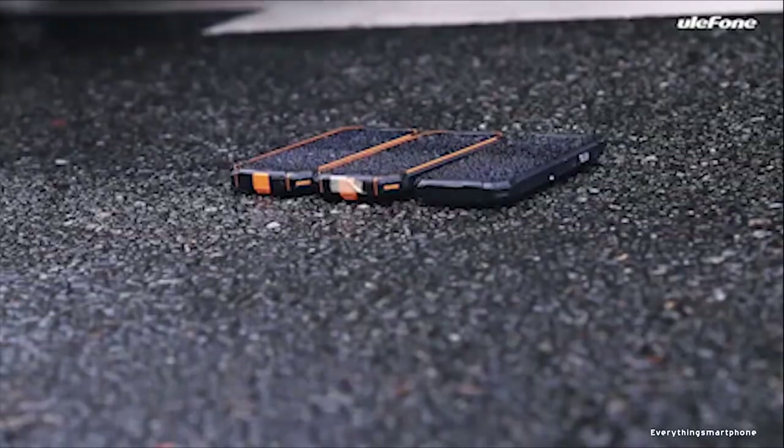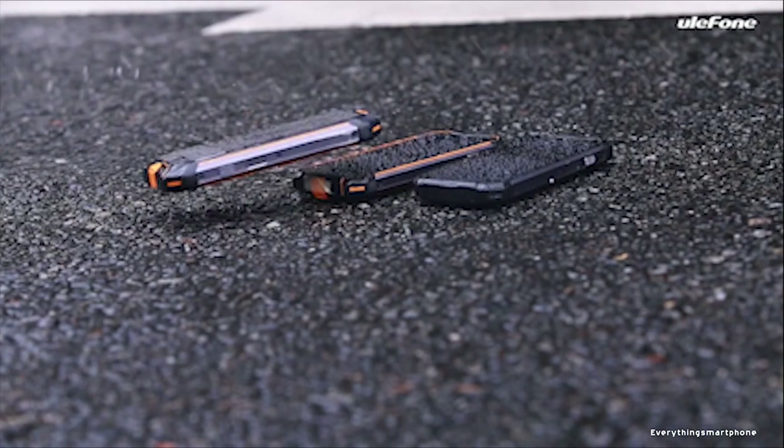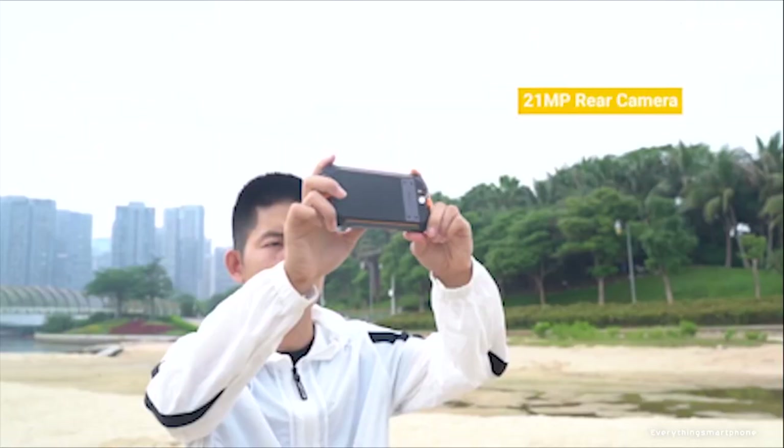The Ulefone Armor 3WT has a MediaTek Helio P70 processor with integrated GPU ARM Mali-G72 MP3 at 900 MHz boost. It has 6 GB of RAM and 64 GB of internal storage. The phone supports memory expansion up to 256 GB via microSD card.